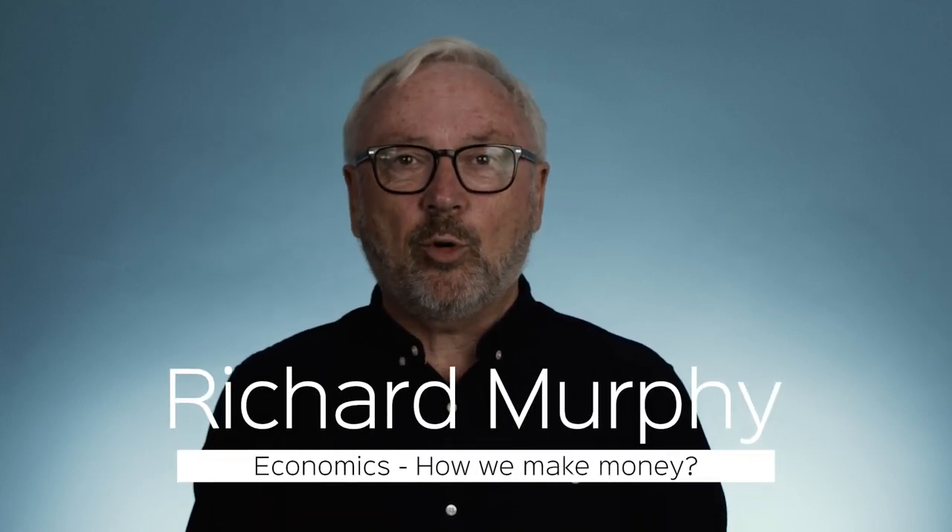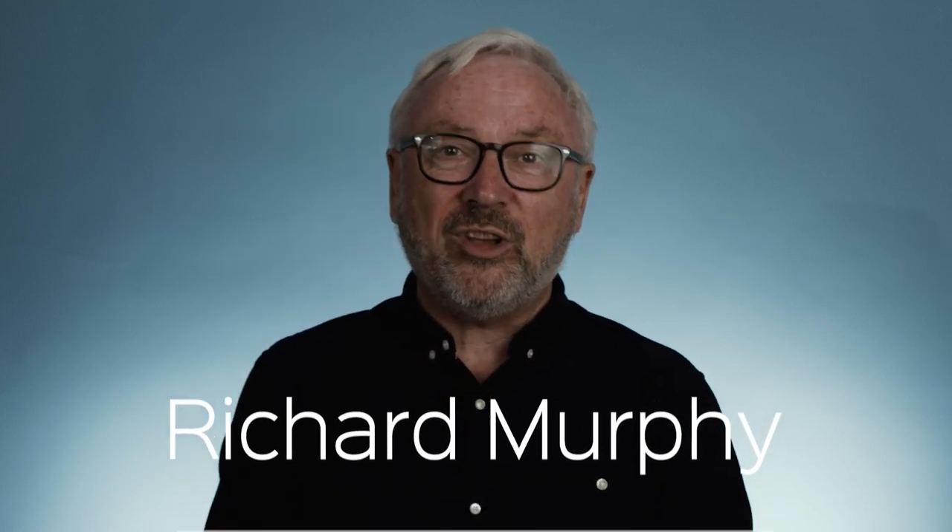Hello, I'm Richard Murphy and I want to talk about a subject that is dear to many people's hearts, and that is how we make money. Most people when they talk about making money are talking about a business running at a profit. I've got to tell you that doesn't make money. That's a complete misnomer.